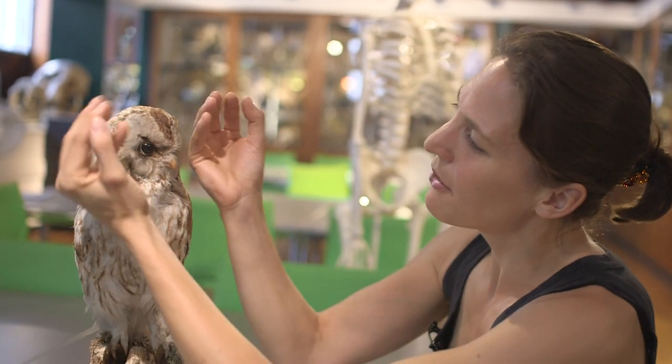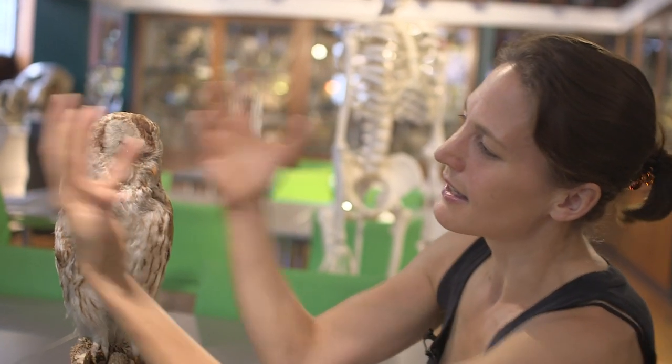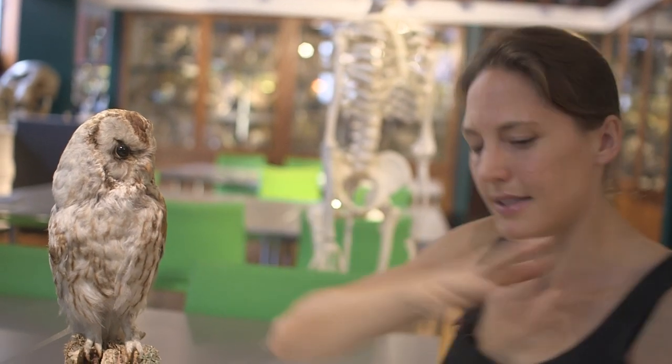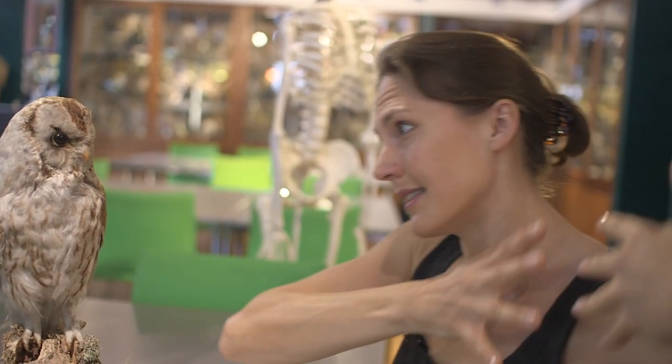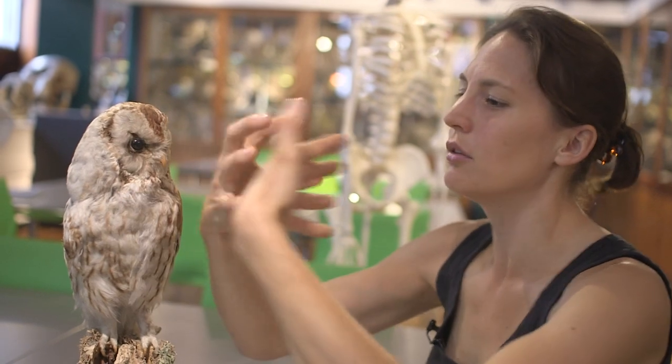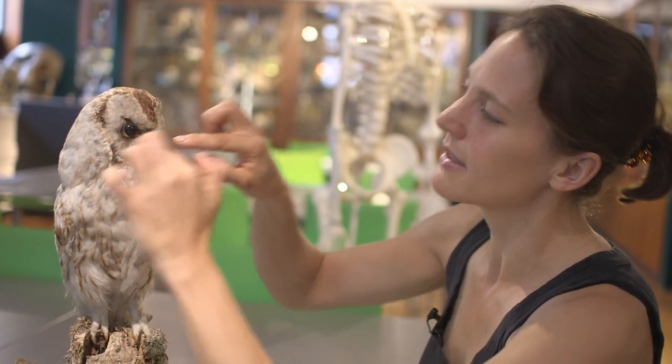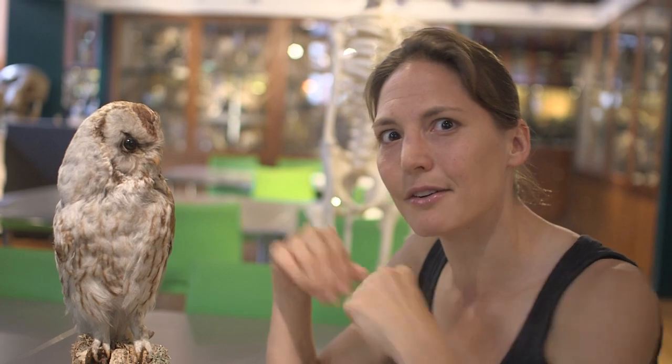So imagine this owl with sound waves coming at it from different directions, and somehow it's got to find dinner. It uses these parabolic reflectors to direct that sound into its inner ear. If the vole's over here, the sound comes towards the owl, and only if the owl is looking right at the source of the sound will these ears hear the sound really loudly. That's how the owl can localise the sound — it doesn't listen equally in all directions like we do. It listens in a very specific direction, and that's how it finds its dinner.